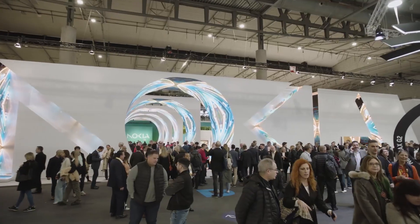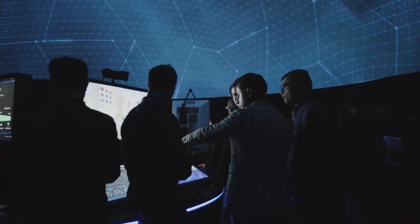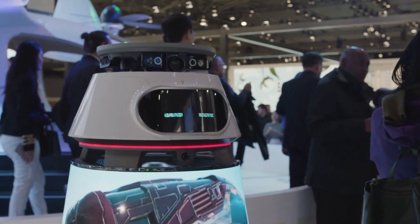MWC is one of the largest tech trade shows in the world, and there were tons of cutting-edge AI products unveiled there. Even a product that let you move a car with your eyes alone. Do you want to find out the four hottest tech gadgets featured at the show this year? Well, by the end of this video, you'll learn all about those devices and more.